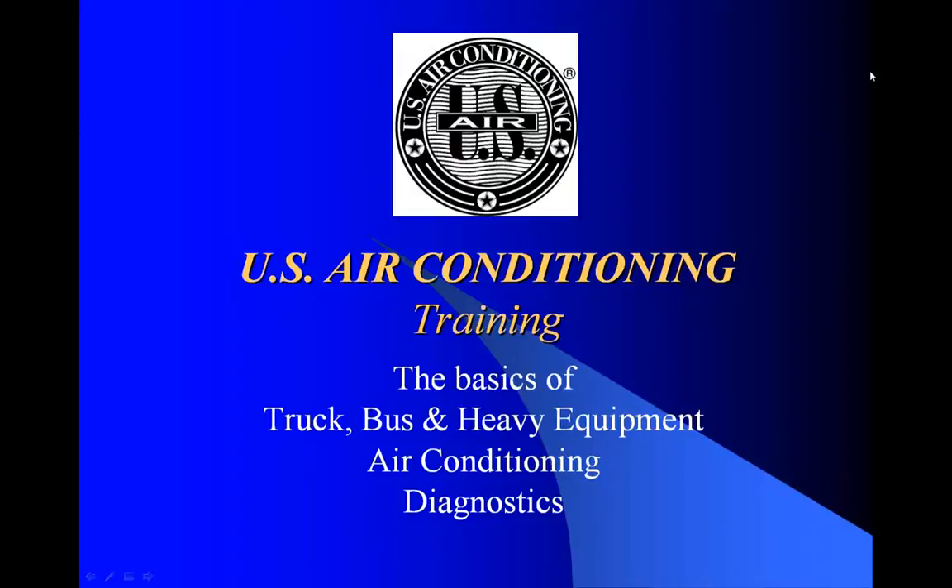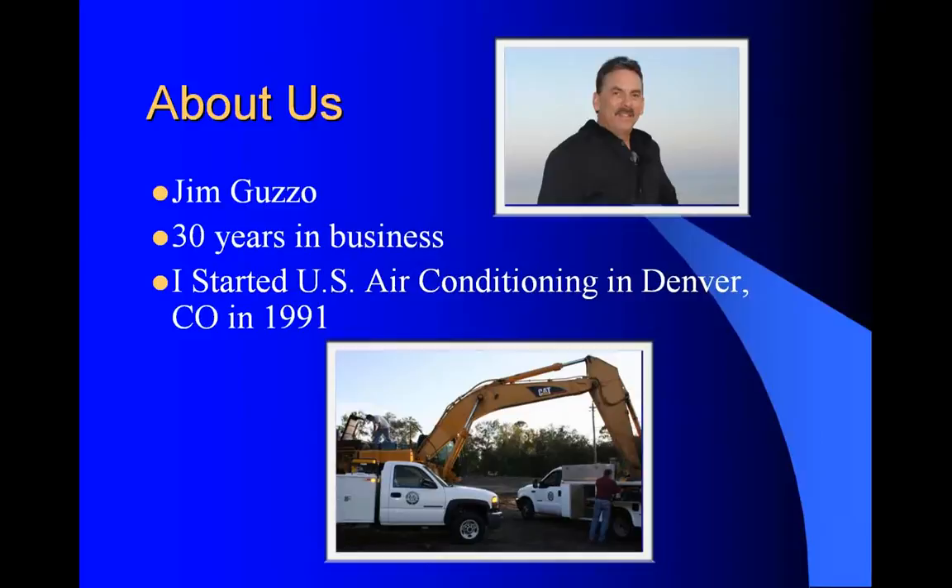Welcome to U.S. Air Conditioning Training - the basics of truck, bus, and heavy equipment air conditioning diagnostics. My name is Jim Guzzo and I've been in the air conditioning business for over 30 years. I started U.S. Air Conditioning in Denver, Colorado in 1991.